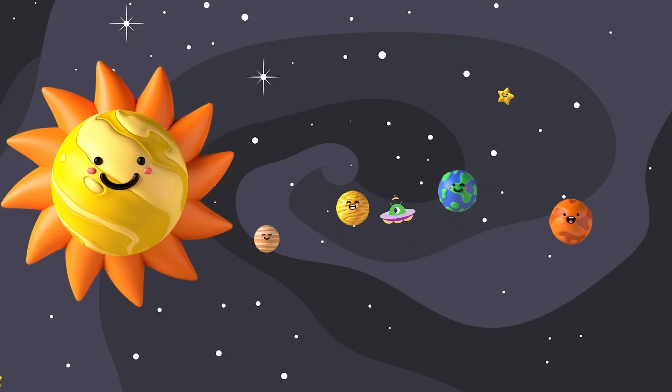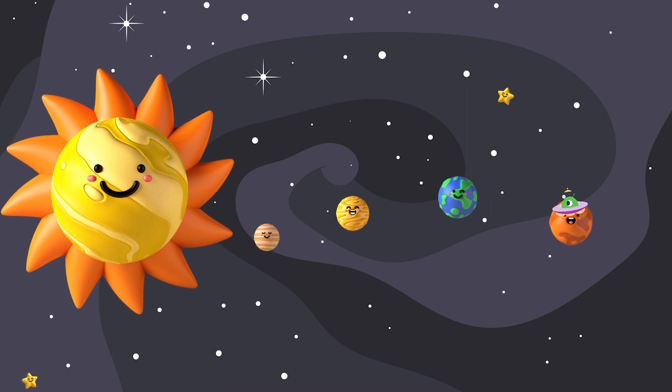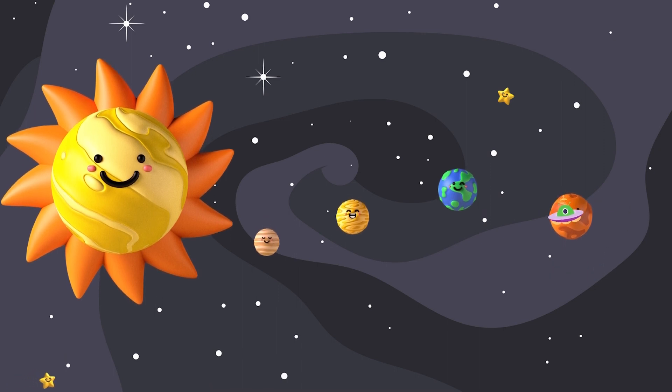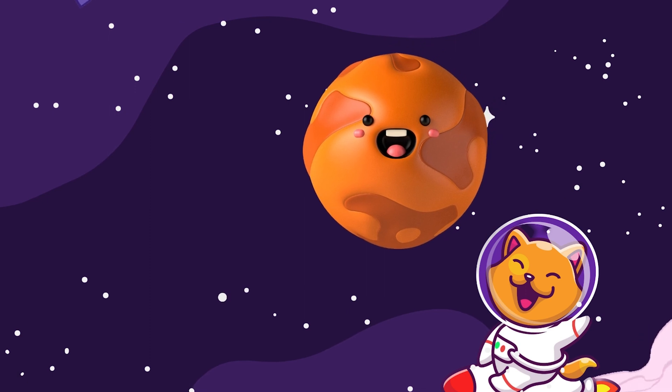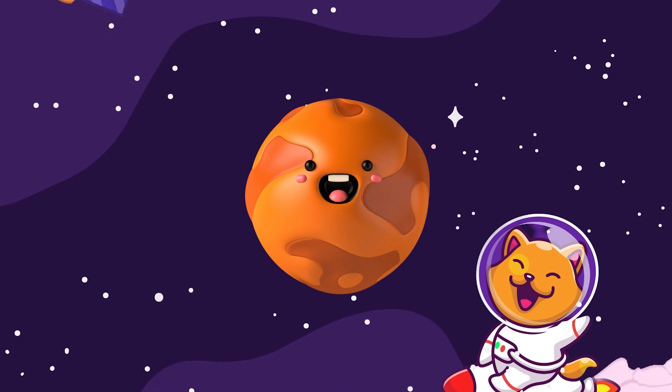Time to rocket away to Mars. Mars is the second smallest planet and is called the Red Planet. It's like an adventurous desert with two moons. One day, people might visit Mars, but you'll need a space helmet to breathe there.